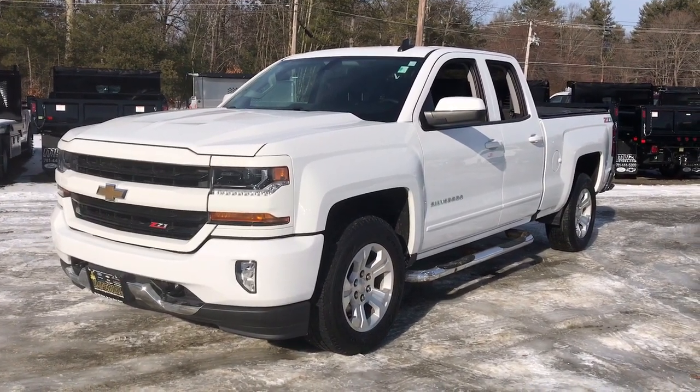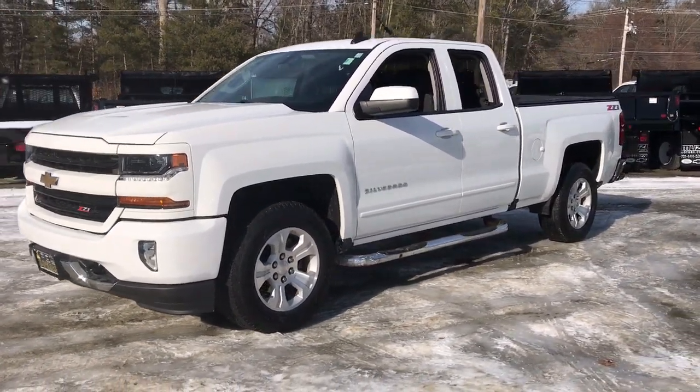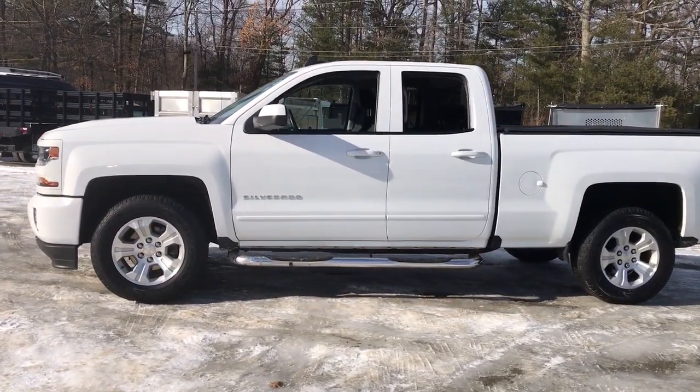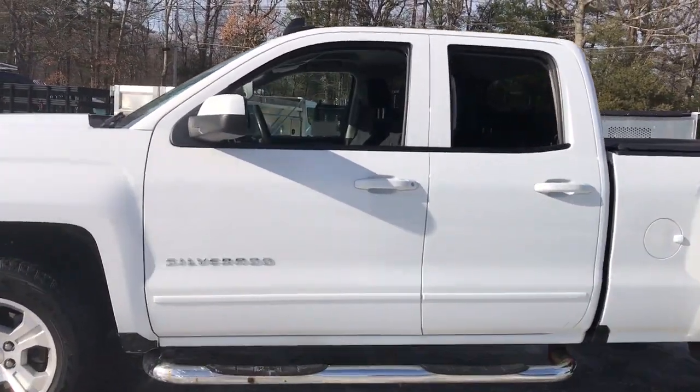Picture yourself in the 2018 Chevrolet Silverado 1500. With less than 30,000 miles on the odometer, this vehicle stands out from the rest.